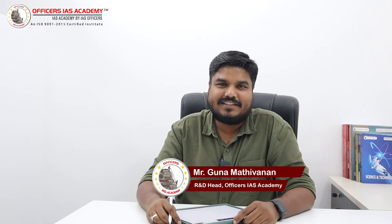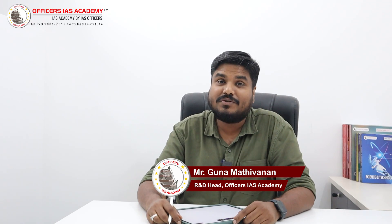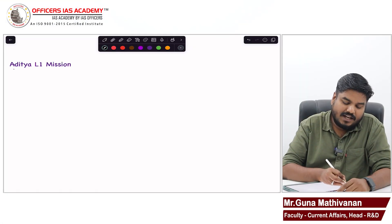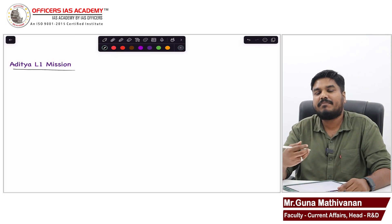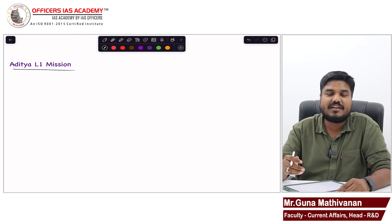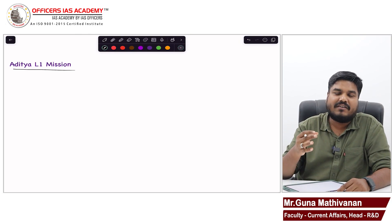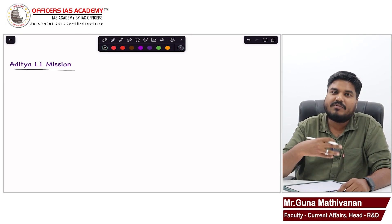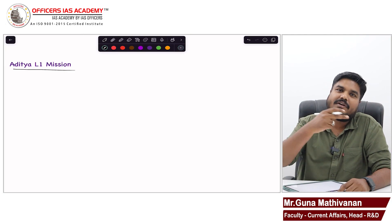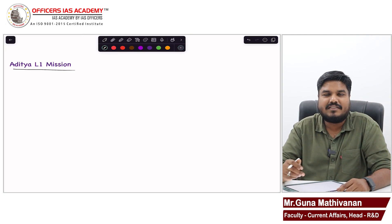Hello all, welcome back to Current Affairs settler series. I'm Gunam Adhivanan from Offices IIS Academy. In this video, we are going to discuss our next current affairs topic regarding the Aditya L1 mission. Please watch my previous video where I discussed in detail about the structure of the sun. All the basics I have covered in the previous video, so have clarity on the basics before coming to this Aditya topic.